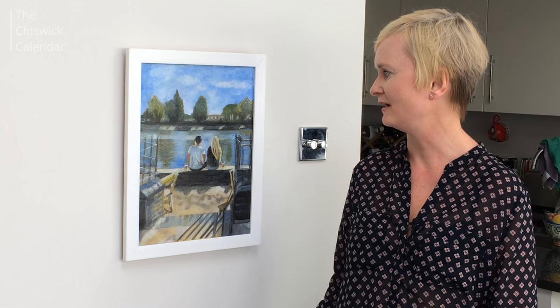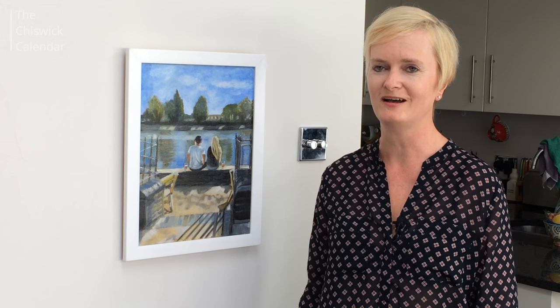That provides me with most of my inspiration. My favourite thing to paint is water, and most of my pictures feature water in one way or another.